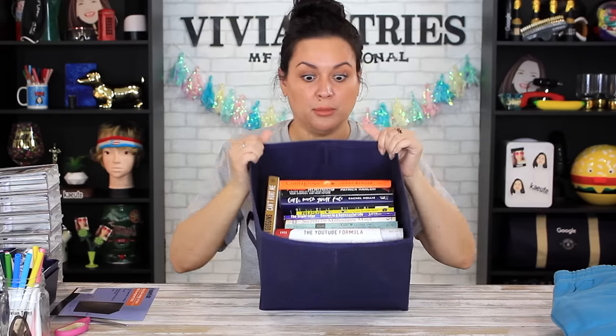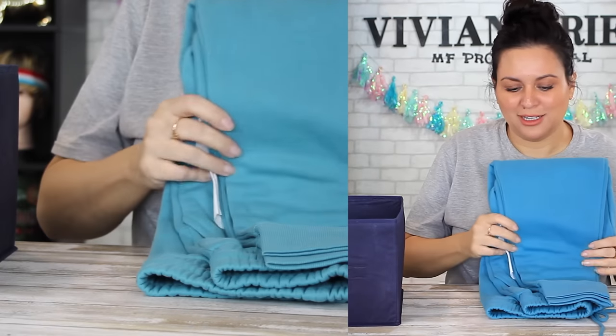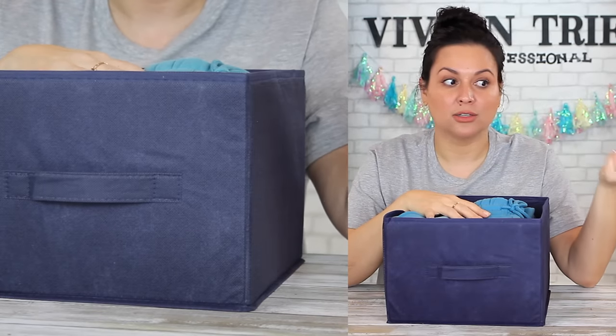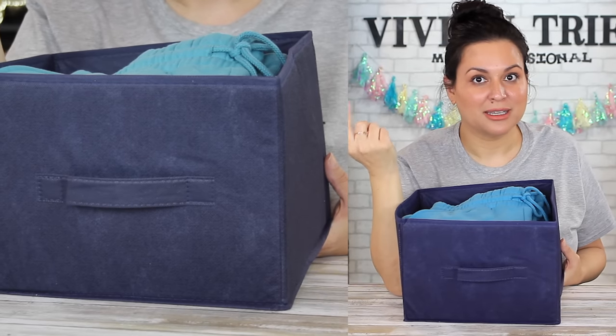Put it on top of the closet on that little shelf — it has a handle so you can just pull it down. Great for books. You'll have so much storage you'll think you ran out of clothes but you just hid them somewhere. Perfect for clothes, exercise equipment — those resistance bands you've never used. Throw them in here: out of sight, out of mind, no guilt.